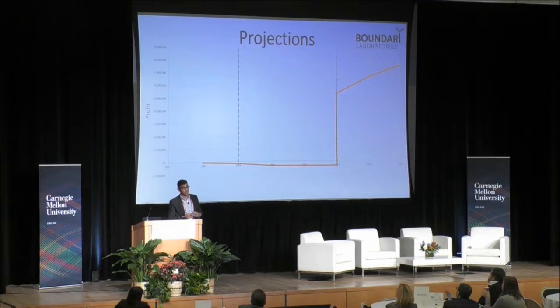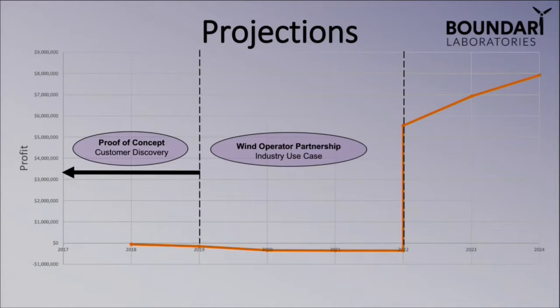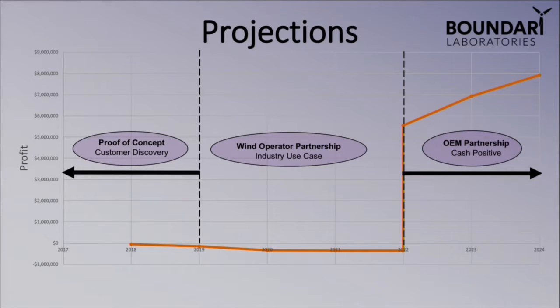In terms of financials, this is broken up into three major segments. Phase one is where we're at right now — proof of concept and customer discovery — where all money raised goes straight towards R&D. Phase two is a wind operator partnership where we'll be making a profit based on individual revenue uptake on each installed turbine, but overall cash negative as money continues into R&D and optimization. At phase three, we'll be cash positive as in-house manufacturing and R&D ease back and we transition into an IP license of our technology straight with a wind turbine OEM — Siemens, Gamesa, GE, and so forth.